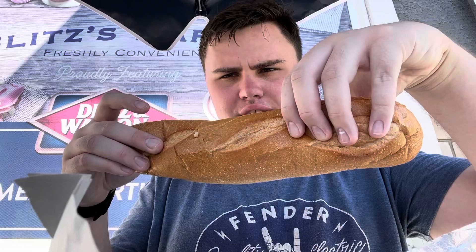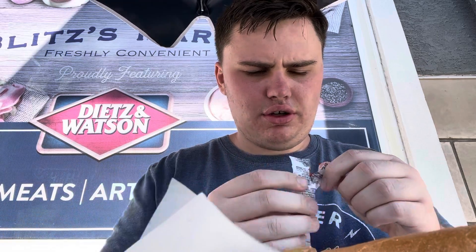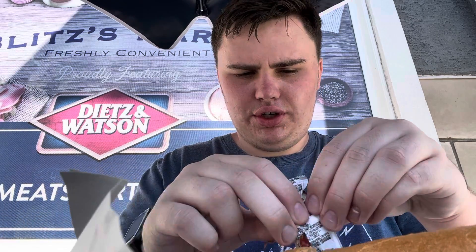Hello everybody, it's your boy Chill Will, and today I have a cheesesteak from Blitz's. Here's what it looks like — it looks really good. I've tried it before but haven't really done a good enough review on it, so here it goes. First, I'm gonna put some ketchup on it.